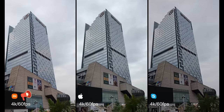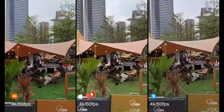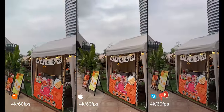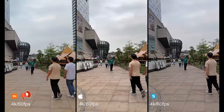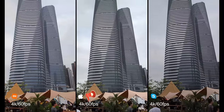You can check the stabilization and everything. This is like normal walking. Okay, that's the normal one.